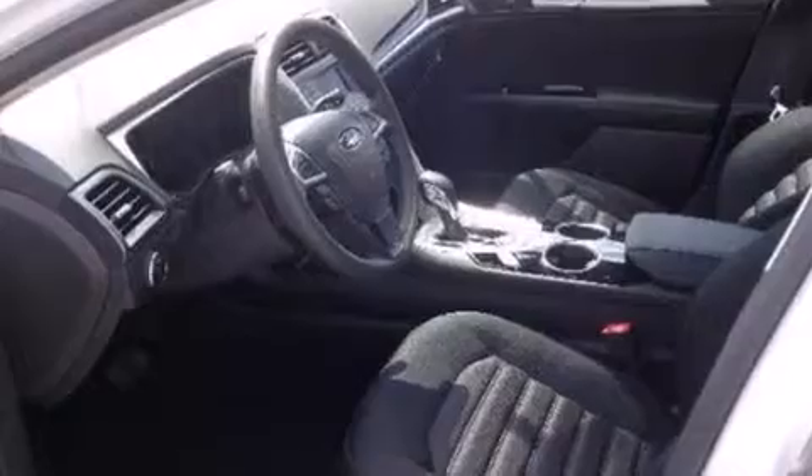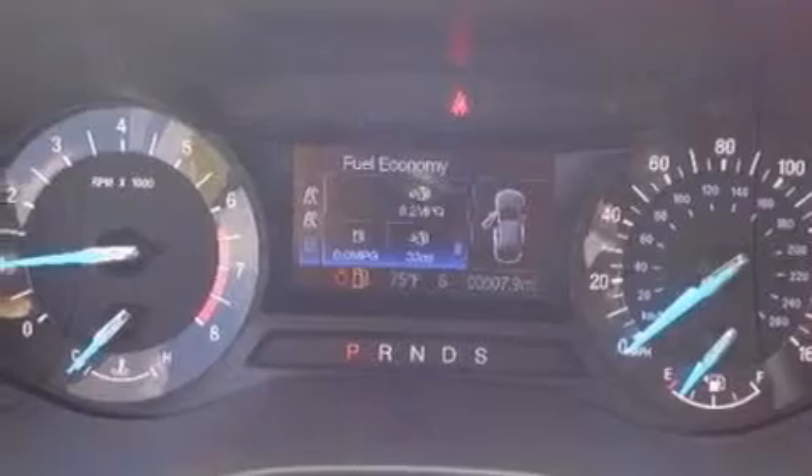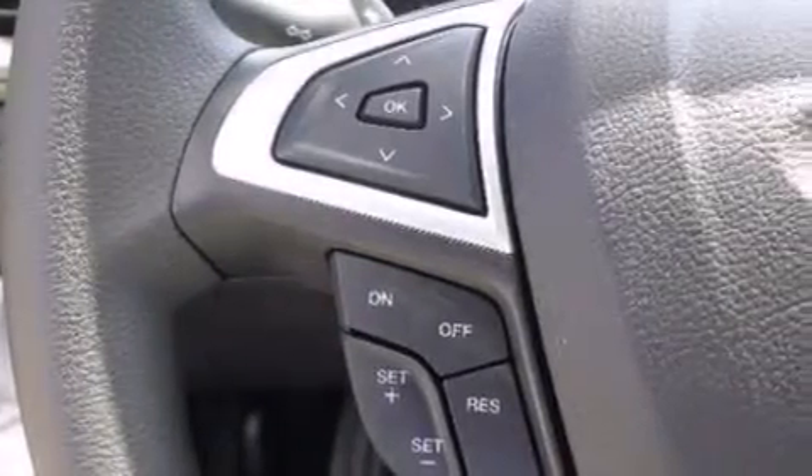Cruise control, full-power accessories, a rear window defroster, a six-speaker audio system, side curtain airbags, rear seat childproof door locks, front and rear reading lights, dusk-sensing headlights, a keyless entry system, and air conditioning.